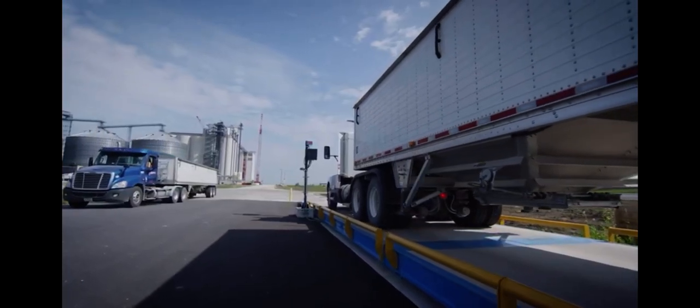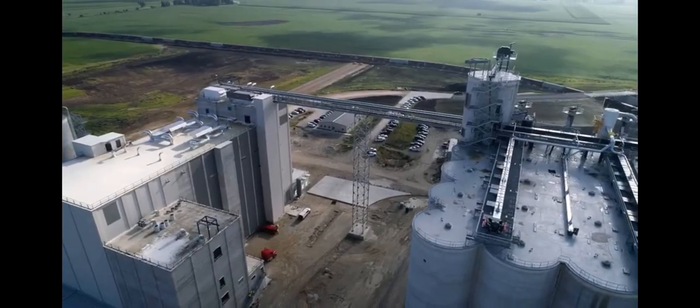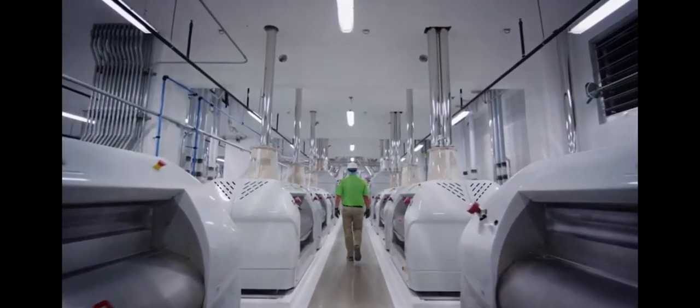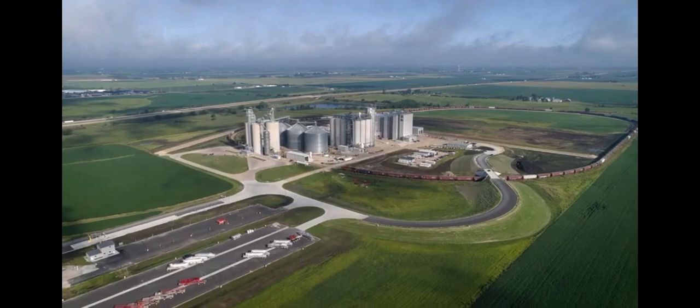These are just some of the highlights of this amazing new facility. ADM's Mendota mill offers our customers the highest levels of quality, efficiency, and service, and sets a new standard for milling excellence.